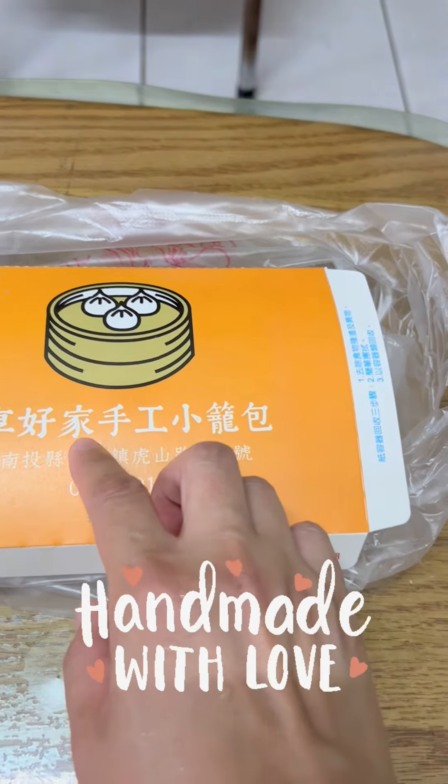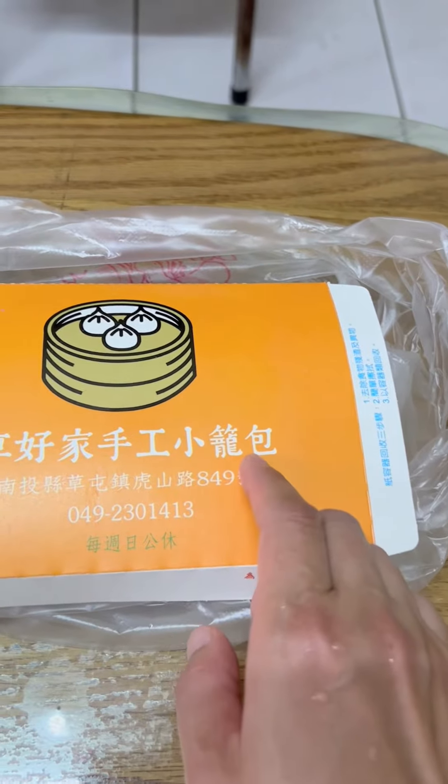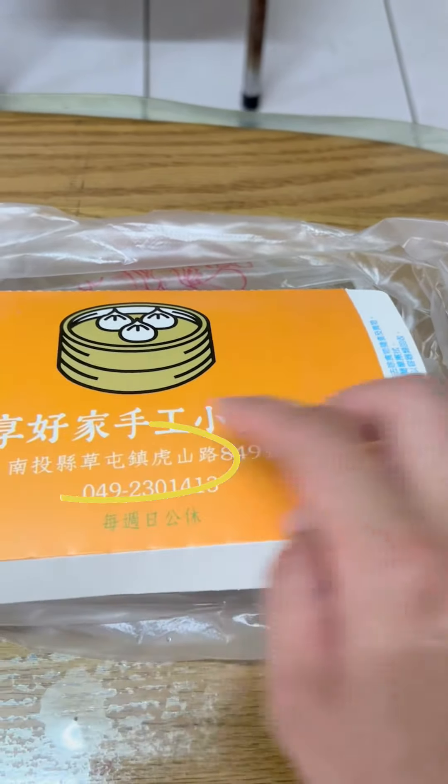This is the handmade fresh steamed pork prawn. And Xiaonghaojiao, which means in Taiwanese something like 'very delicious' — good eat.